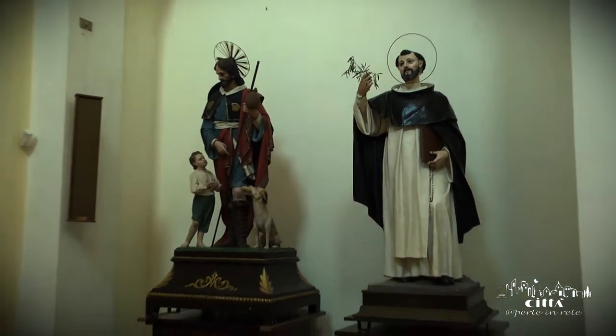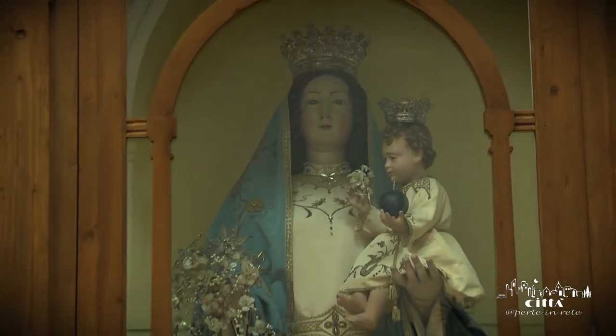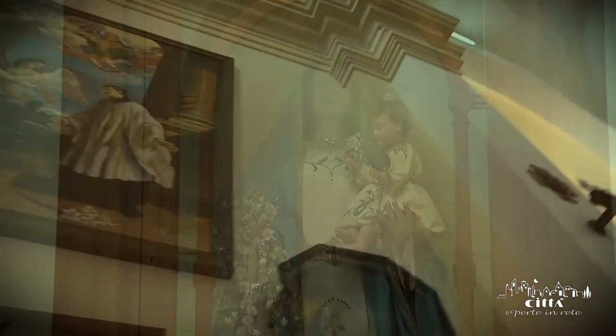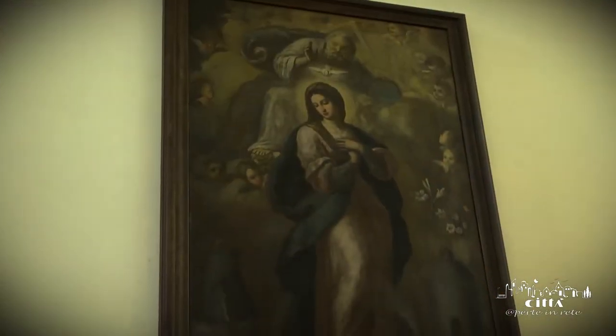The church is enriched with beautiful statues of saints and virgins. Many other religious statues and candlesticks make it something precious to admire in every single detail.